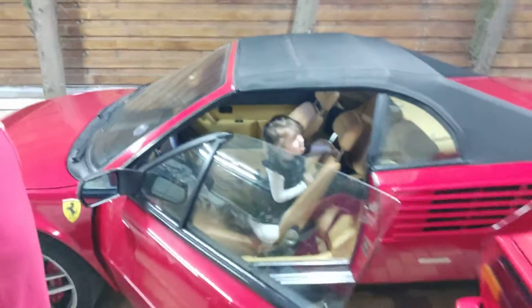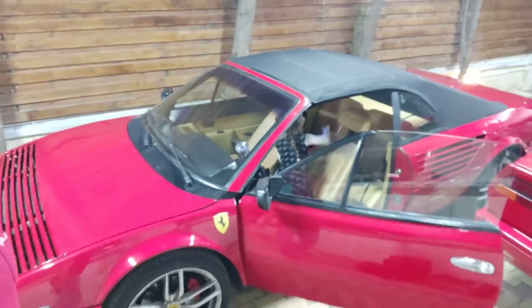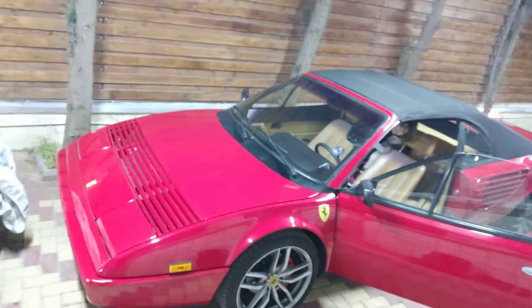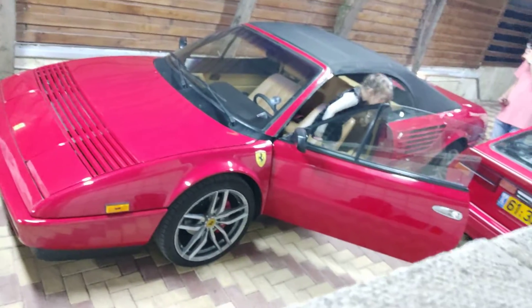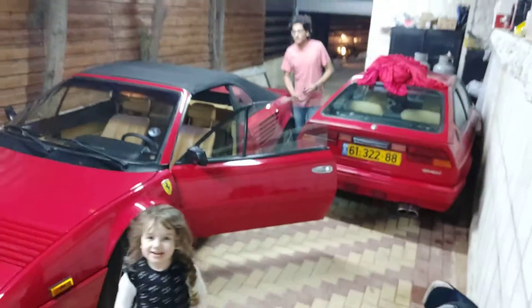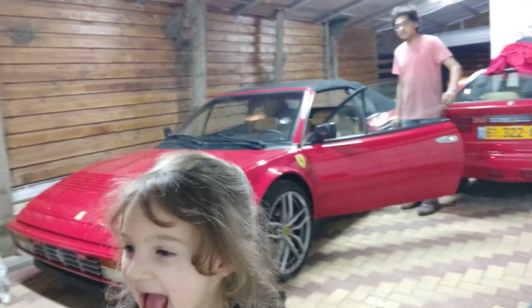Do you want to show us from the outside? Yeah, so come outside and show us from the outside. This is YouTube — Nizar, that's Nizar. Hello! Okay, what do you want to show us on the outside of the Ferrari?